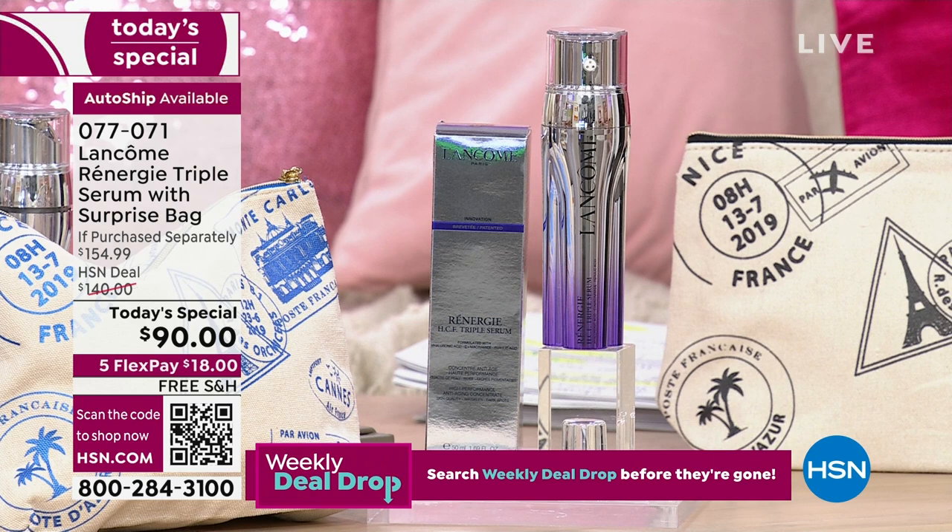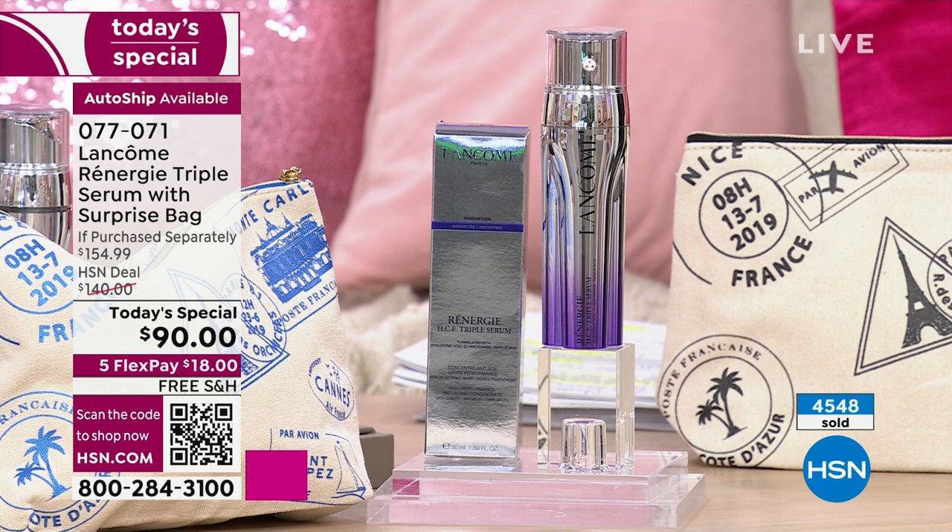I feel like so many of you watching got the Rennergy Today Special day cream with SPF — this Triple Serum is its perfect partner. If you love the Rennergy line, this is going to be a game changer. Auto ship is outselling single ship two to one — if you want auto ship during this show, now is the time. I'm filling in for Valerie today; she'll be back tomorrow. The auto ship is only one more shipment after your first.